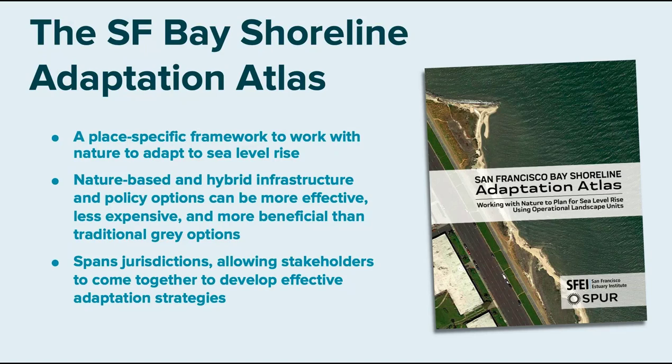The Adaptation Atlas is a place-based framework meant to help the region adapt to sea level rise with a real focus on nature-based strategies. It was clear to us that there is a lot of guidance about rip-rap, seawalls, and gray infrastructure, but less guidance on the science of where you can do horizontal levees, where you should do beaches. We know a lot about tidal marshes but there's a whole host of other nature-based strategies that will be necessary.